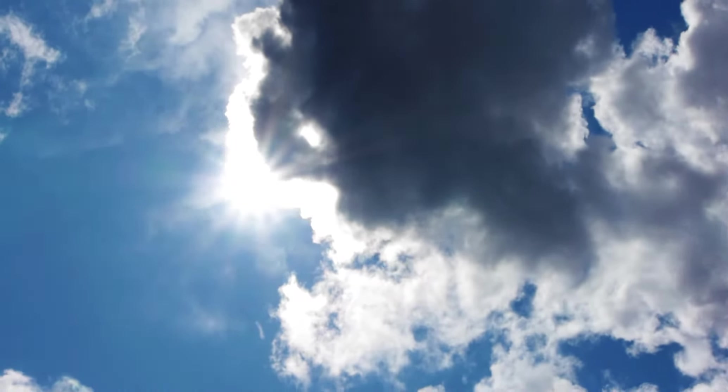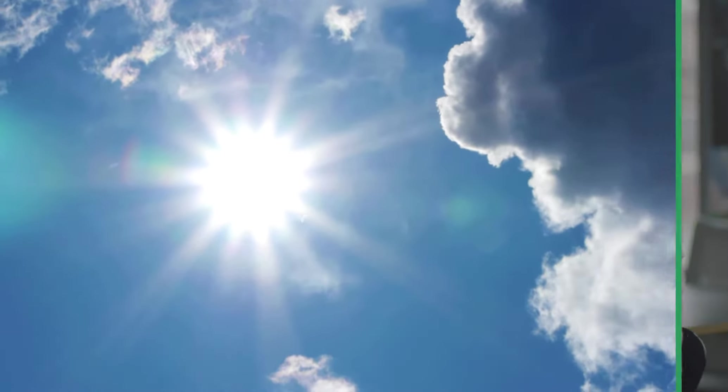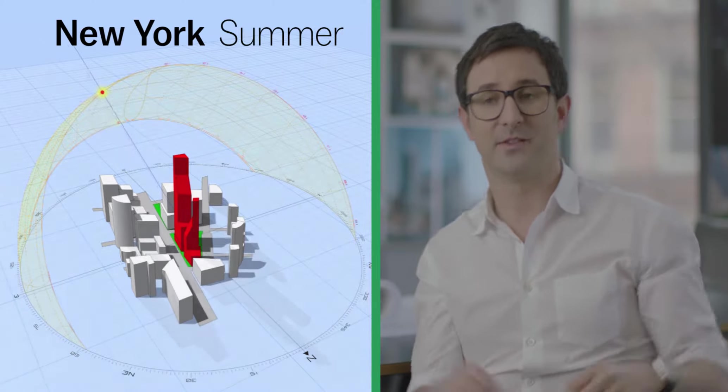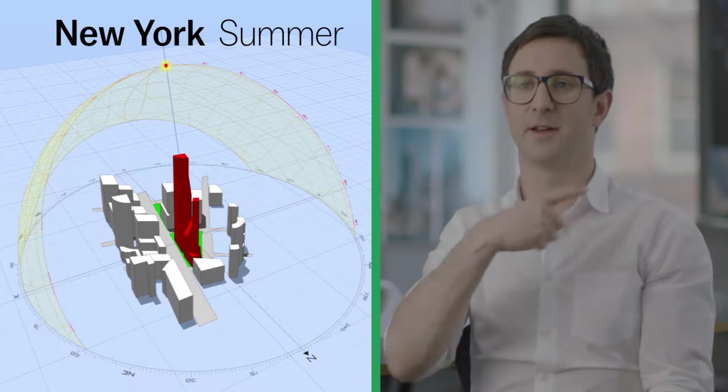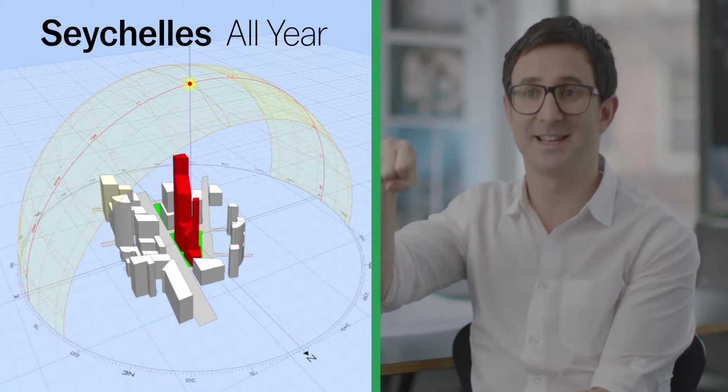The Seychelles is located on the equator, and if you've ever been there you'll know that the sun is critical to your experience. Unlike places like New York City, where there's very low sun in the winter and very high sun in the summer that moves throughout the year, in the Seychelles the sun sits on top of the island and it stays there all year round. So the way in which the sun impacts buildings really changes everything about the architecture there.